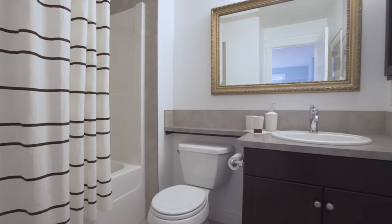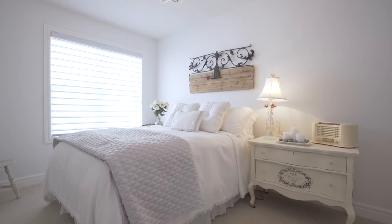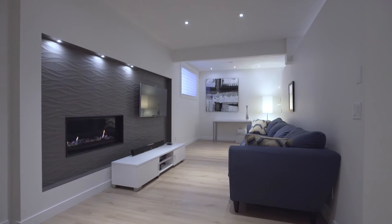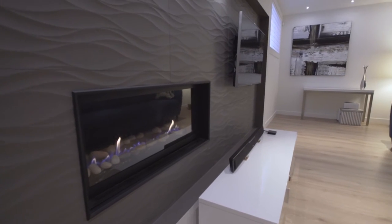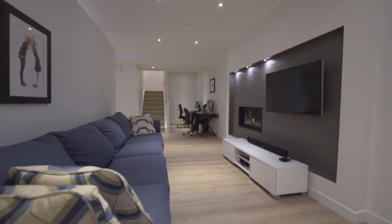A bathroom and flex space along with second and third bedrooms complete your upstairs. This contemporary lower level is a pleasing surprise. The standout feature wall has an inset gas fireplace and wall-mounted TV with hidden wires, which is great for family movie nights with popcorn.